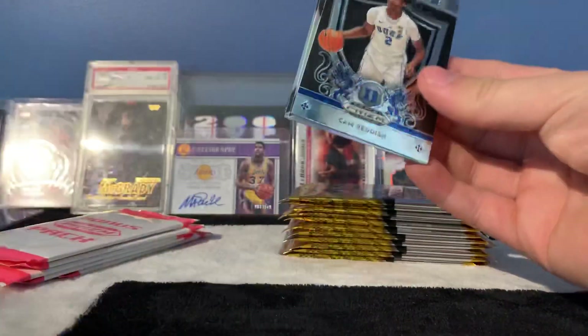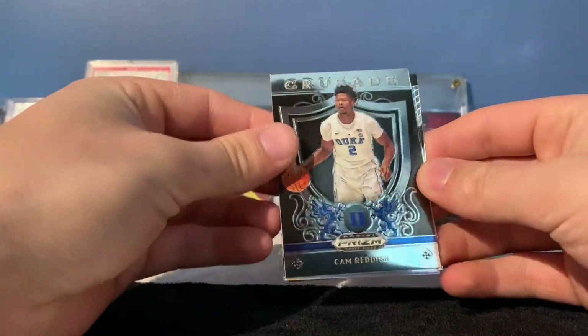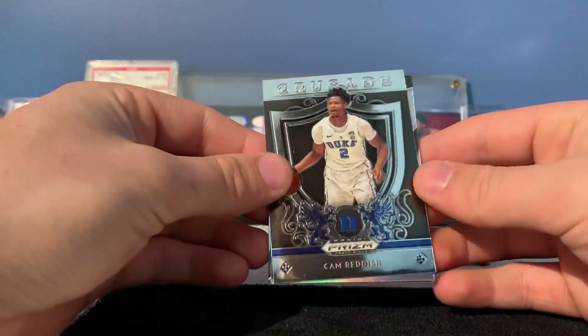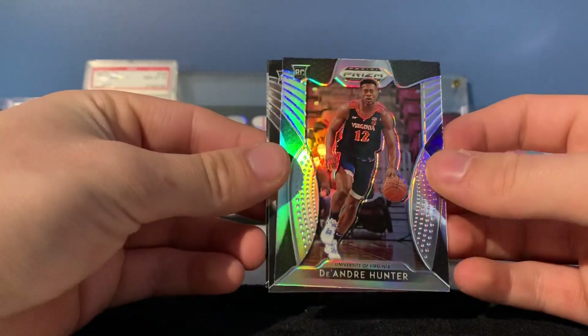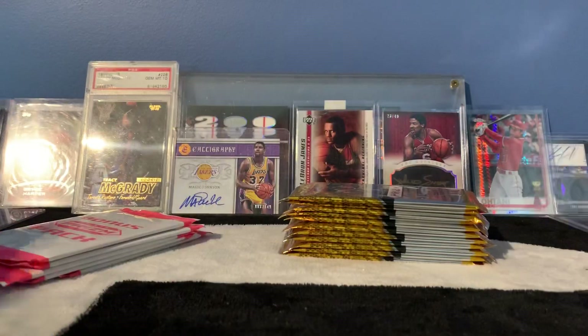I was really bummed out with the Zion injury because I was super excited to see Zion play in the NBA. When he comes back he'll probably be playing great. Cam Reddish, got a DeAndre Hunter silver, Batiste Thybulle, and another DeAndre Hunter — we'll just leave the Hunter.